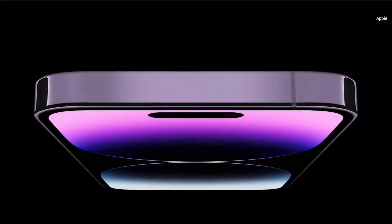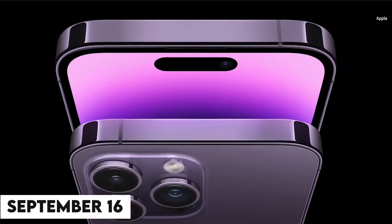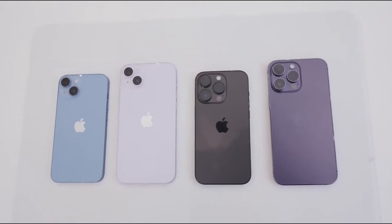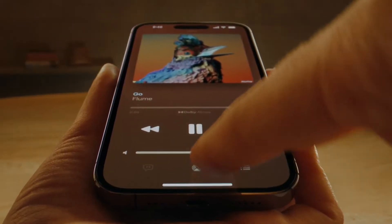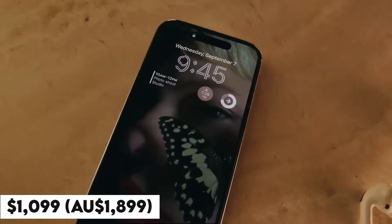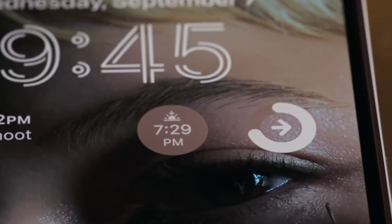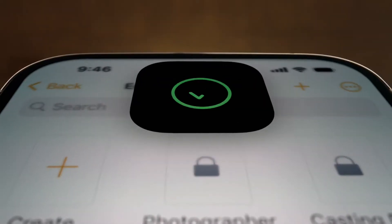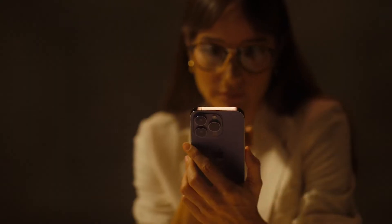The iPhone 14 Pro Max will be available for purchase beginning on September 16, and pre-orders for the iPhone 14 and its four new models will begin on September 9. There were rumors that the iPhone 14 Pro Max would be getting a price hike, but the starting price has been revealed to be $1,099 US dollars or $1,899 Australian dollars. Despite this expensive price point, the base storage remains at 128 gigabytes, which doesn't feel very pro.